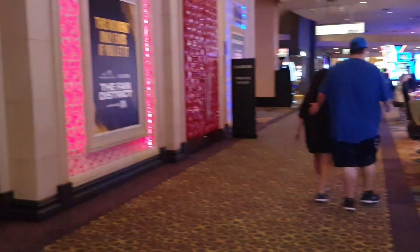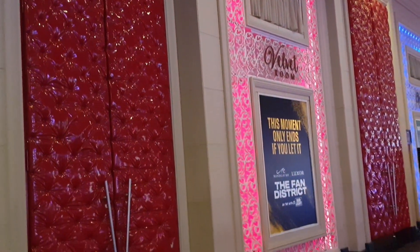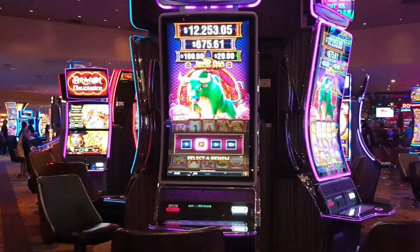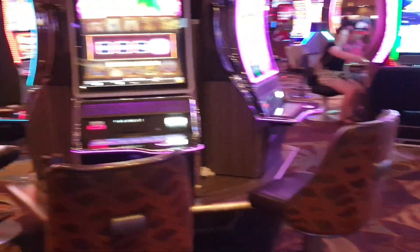Here's the casino. This is the Velvet Room — very pretty. And then you've got your whole casino with tons of games to choose from.